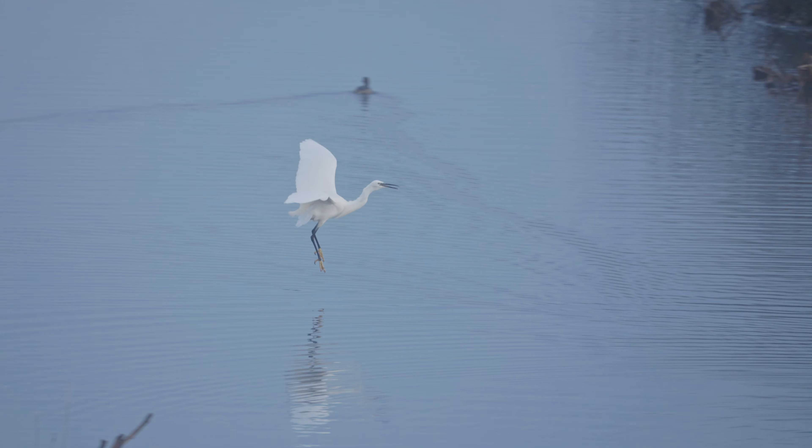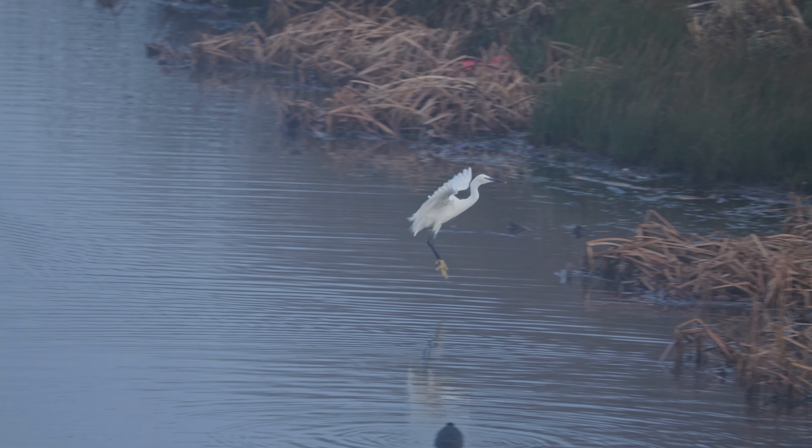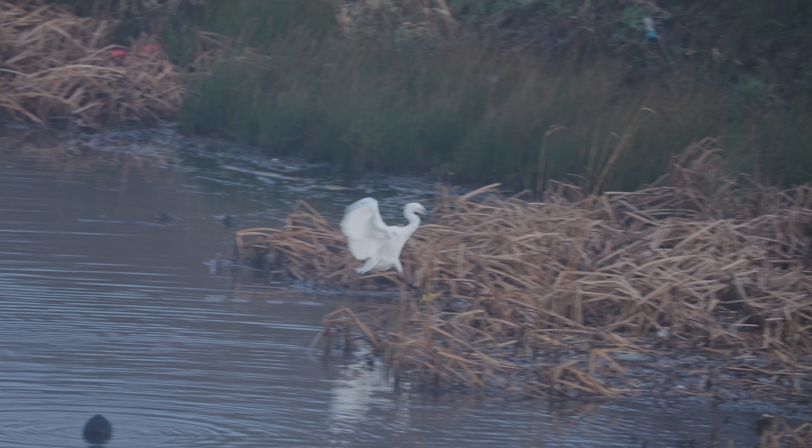It's also a fantastic location to catch birds flying from one bank to another, like this beautiful little egret with these massive yellow feet, slowly coming down into the reeds.